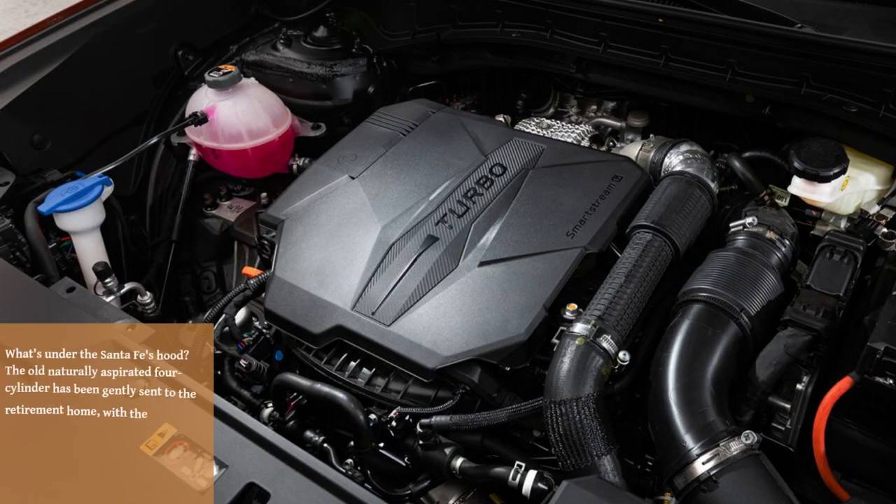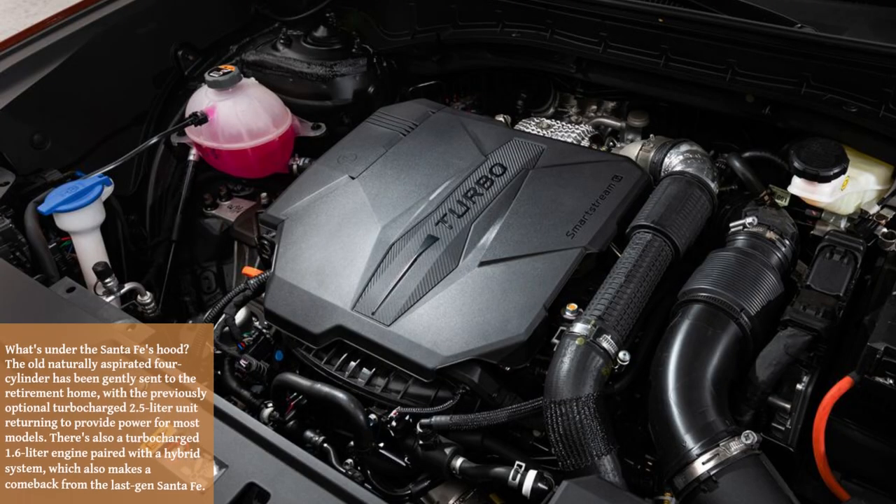What's under the Santa Fe's hood? The old naturally aspirated four-cylinder has been gently sent to the retirement home, with the previously optional turbocharged 2.5-liter unit returning to provide power for most models. There's also a turbocharged 1.6-liter engine paired with a hybrid system, which also makes a comeback from the last-gen Santa Fe.